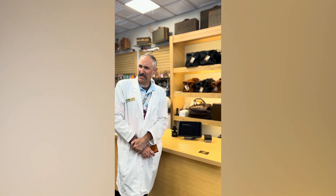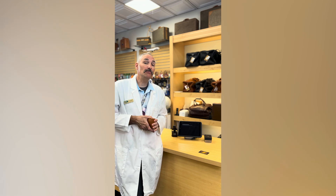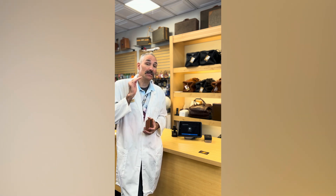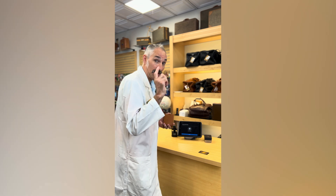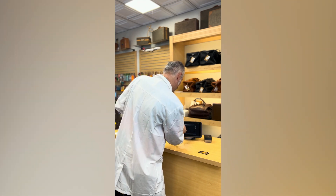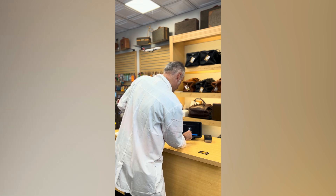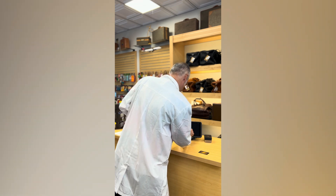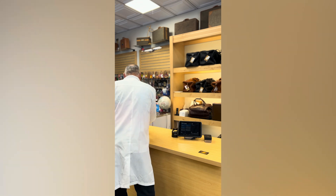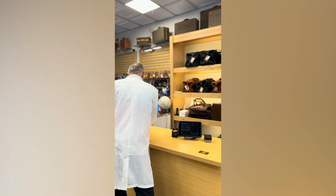I hope he doesn't take that out of my paycheck! Now let's see what happens when we put one of our RFID disrupting cards in here. Let's clear that and bring up another 50-cent item.